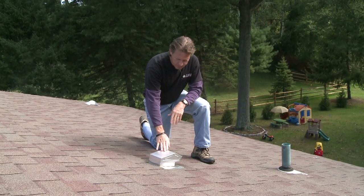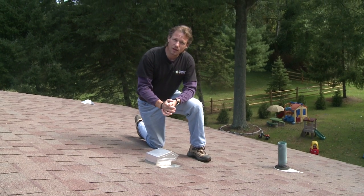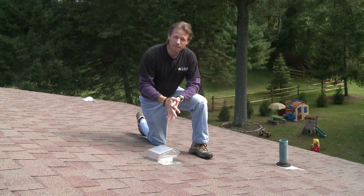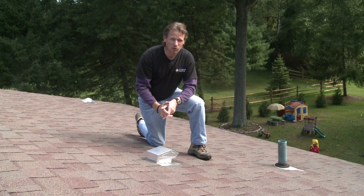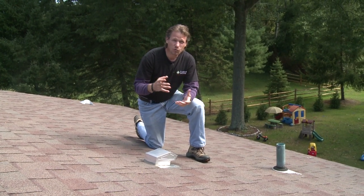We can see that the bath fan is vented out properly through the roof — it could be vented through the gable end as well. But make sure that bath fan is vented outside. Most of them are just left blowing into the attic, and all the warm humid air from your shower will condense in your cold attic and cause mold and rot.